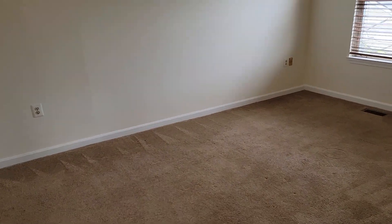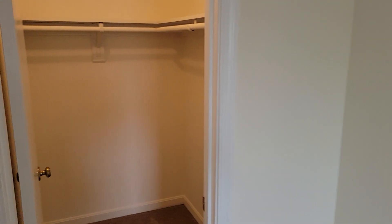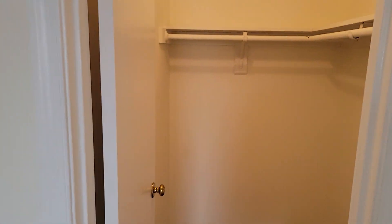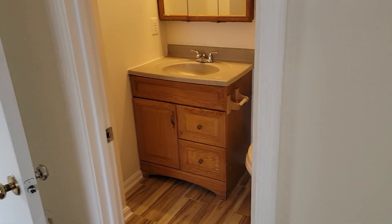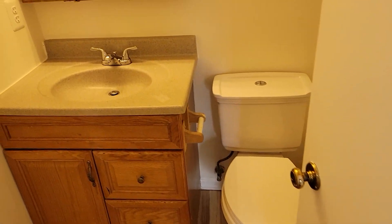The larger bedroom is up here. This one has a walk-in closet — it's about four by six. And bathroom number two — this is a full-size tub.